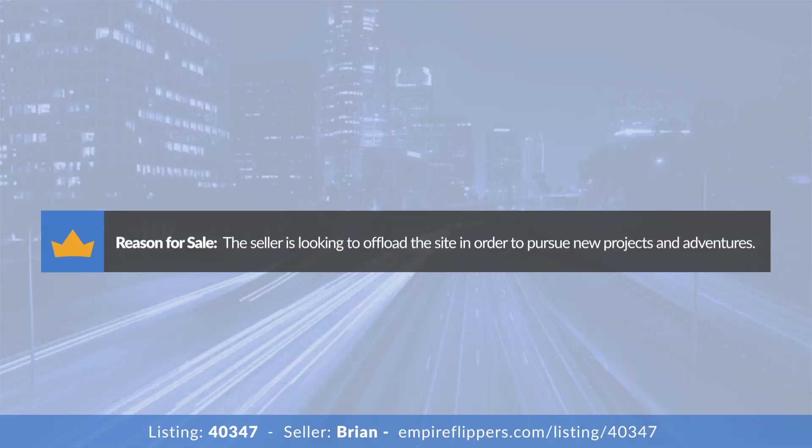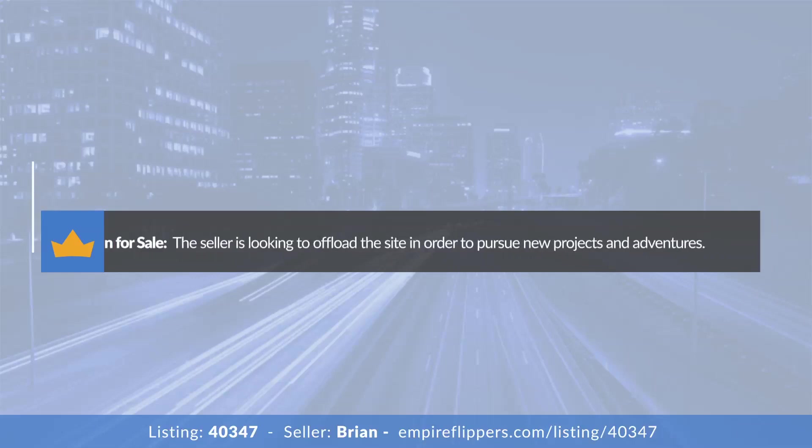What's your plan for the cash when you sell? Buyers want to know if you're going to turn around and create a competing site. Absolutely not — a lot of what I've learned building this affords me the opportunity to pursue different things. A vacation would be really nice, but my plan is to reinvest into a new business. I haven't figured out exactly what that is, but I would absolutely not be building a competing business.